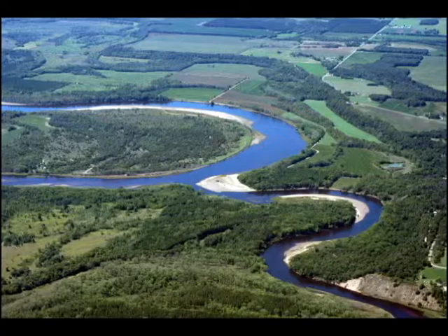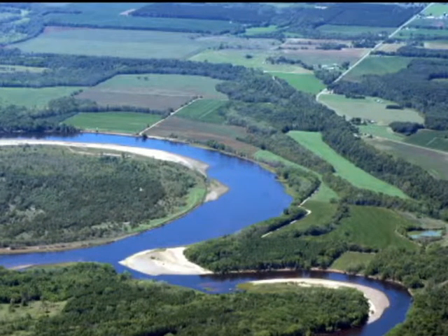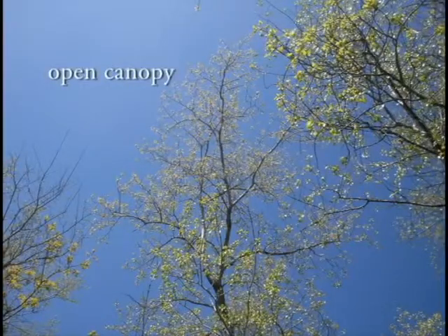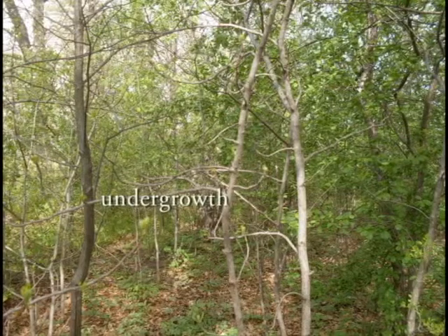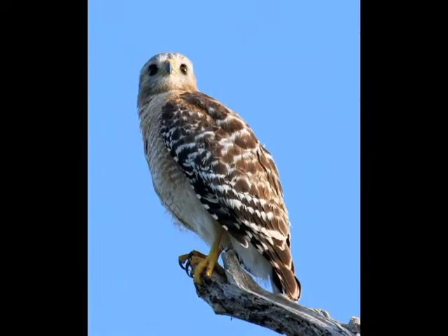Red-shouldered hawks are less likely to live in small areas of forest. Forest that's broken by roads, fields, or other habitats is fragmented. Not only does this reduce the overall area of forest available, but even the remaining fragmented areas of forest aren't as good habitat for red-shouldered hawks as the unfragmented habitat was. The edges of forests often have more open canopies and more undergrowth than the interior. Several fragmented areas of forest will have more edge than a single unfragmented forested area, even if the total forested acreage is the same.